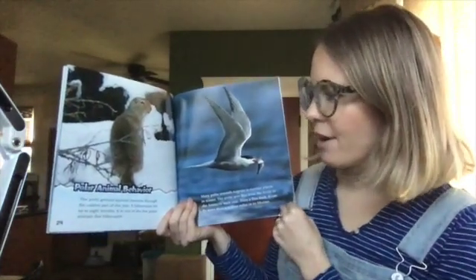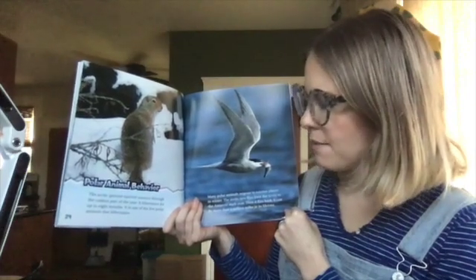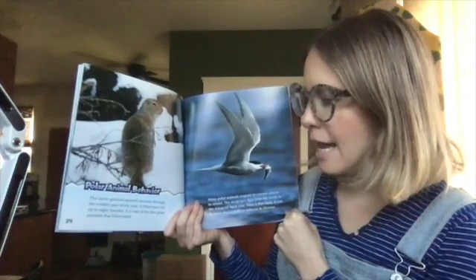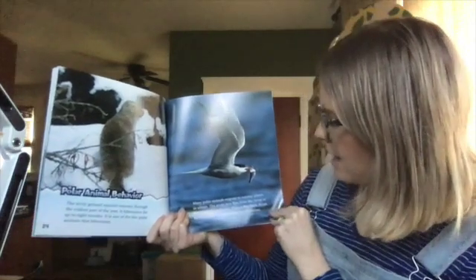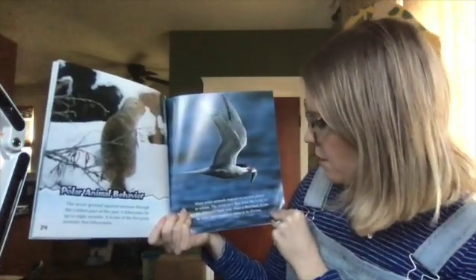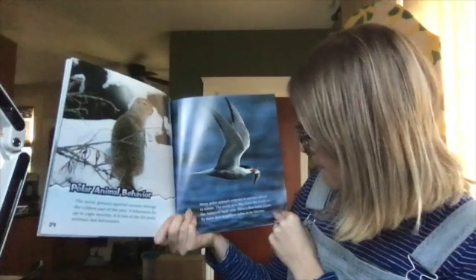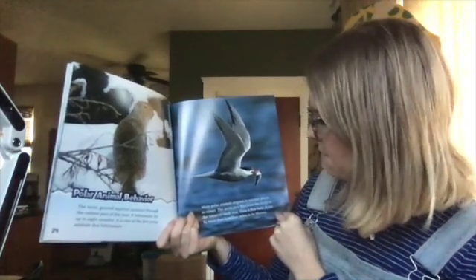Polar animal behavior. The Arctic ground squirrel snoozes through the coldest part of the year. It hibernates for up to eight months. It is one of the few polar animals that hibernates. Many polar animals migrate to warmer places in winter. The Arctic tern flies from the Arctic to the Antarctic each year, then it flies back. It can fly more than a million miles in its lifetime.